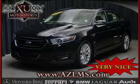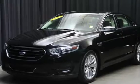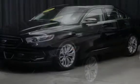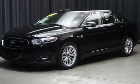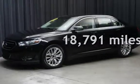This four-door sedan has a six-cylinder, 3.5-liter V6 engine, with front-wheel drive, and an automatic transmission. This Ford is a great value with less than 19,000 miles on the odometer.